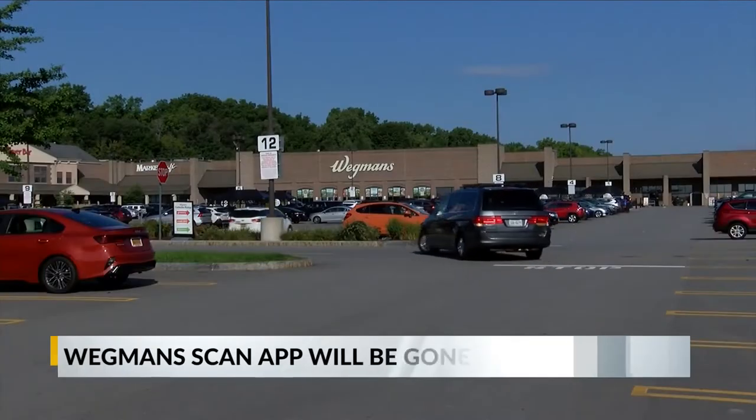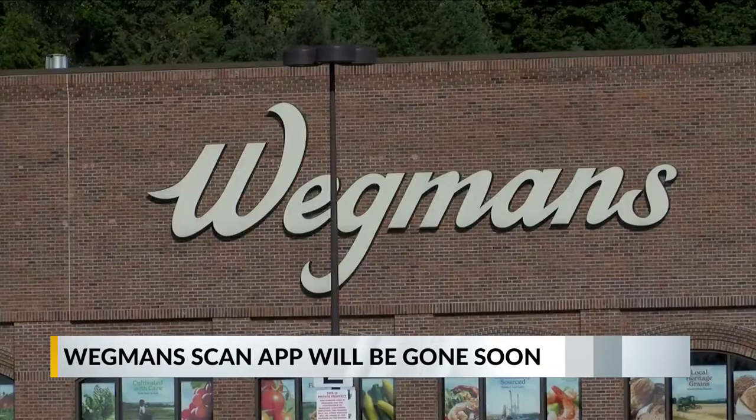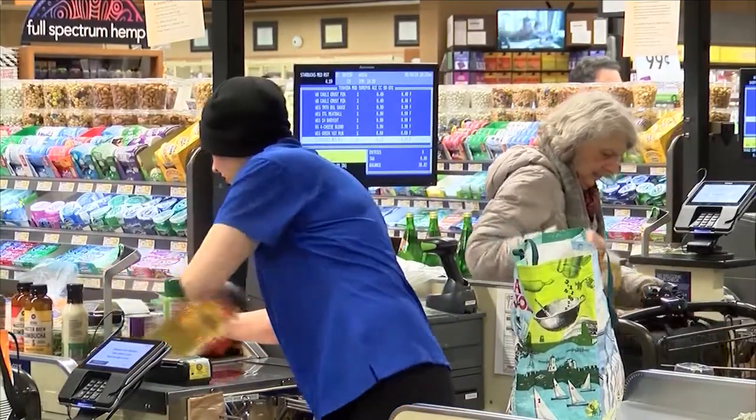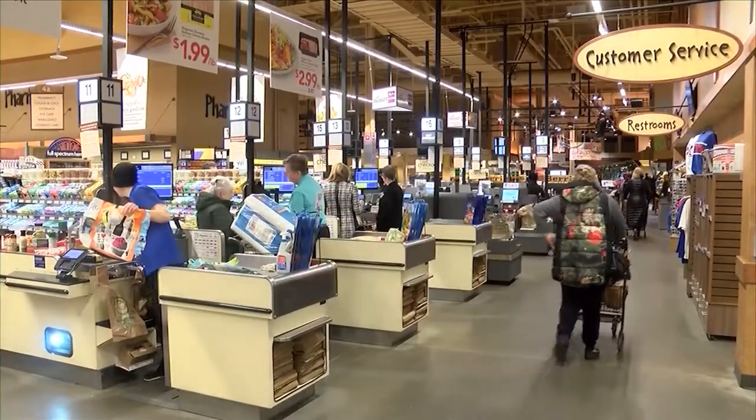For many Wegmans customers, manually scanning every item in a checkout line will once again become a reality. In the real world, we know that there are people that do dishonest things. Wegmans announced this week they will be discontinuing their scan app due to financial losses. The smartphone application is one Tracy Taylor from Pittsburgh says became a necessity for her grocery trips.